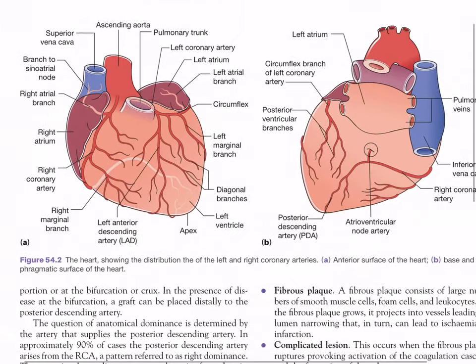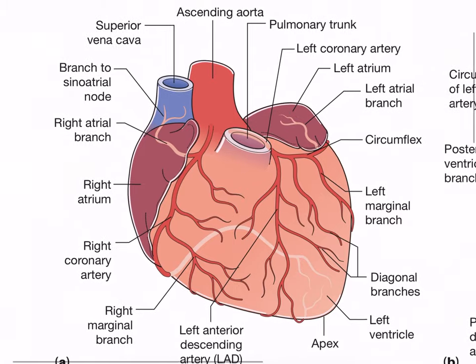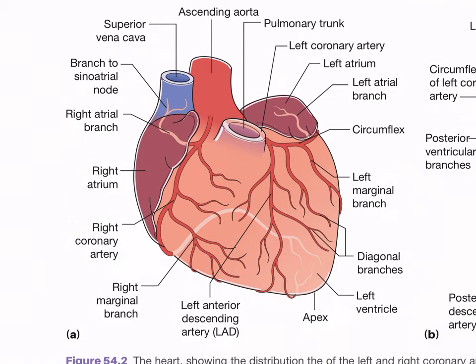Figure 54.2 shows the anatomy of the heart with the coronary arteries - distribution of left and right arteries. In the anterior surface view, going clockwise from 12 o'clock: ascending aorta, pulmonary trunk, left coronary artery, left atrium, left atrial branch, circumflex artery, left marginal branch, diagonal branches, left ventricle, apex, left anterior descending artery, right marginal branch, right coronary artery, right atrium, right atrial branch, branch to the sinoatrial (SA) node, and superior vena cava.